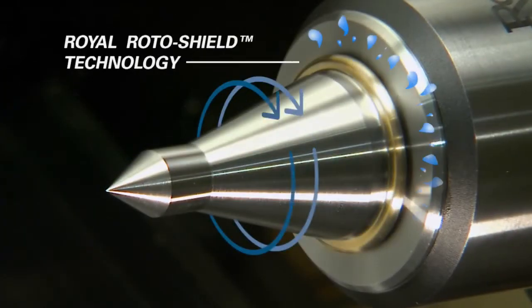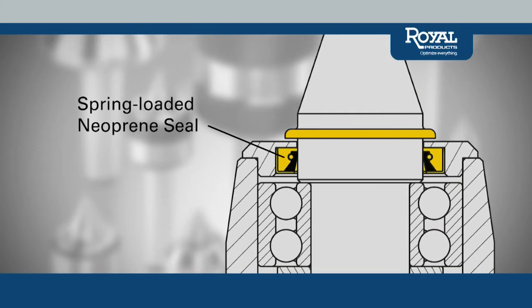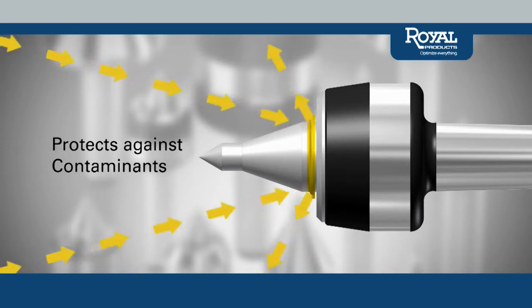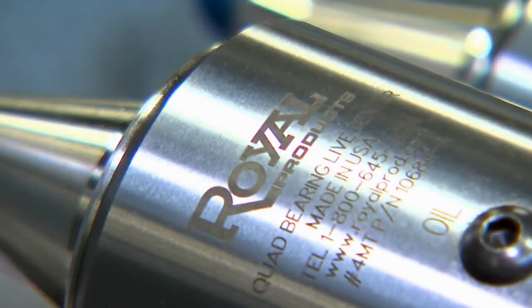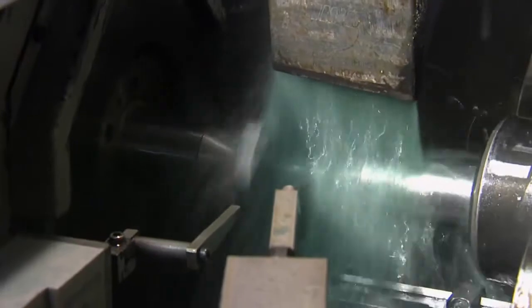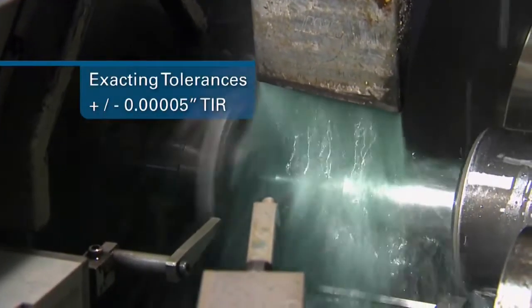The exclusive Royal Rotoshield — a steel coolant and chip deflector coupled with a self-adjusting spring-loaded neoprene seal — significantly extends bearing life by protecting against harmful contaminants while maintaining the integrity of the lubricating grease. Each Royal Live Center is manufactured to exacting tolerances with guaranteed accuracy to 50 millionths of an inch TIR or better.